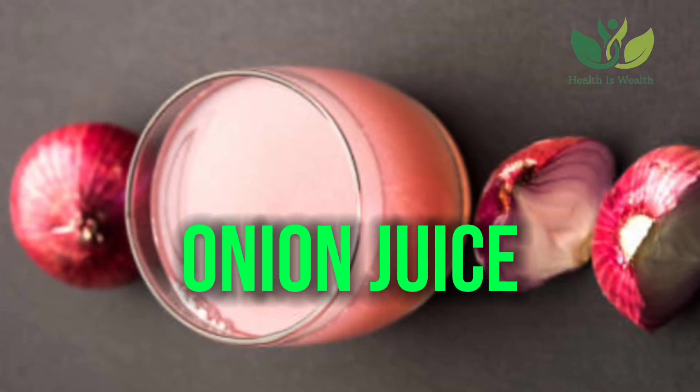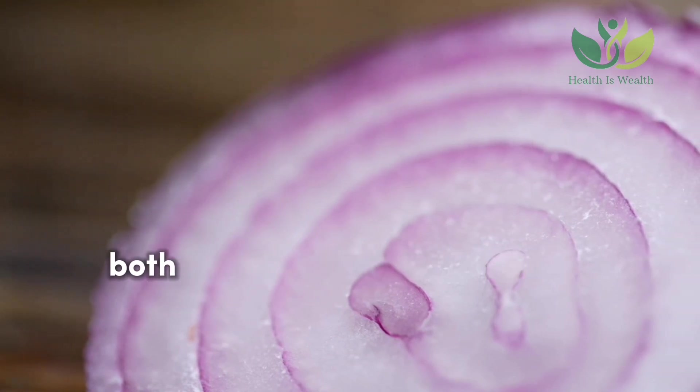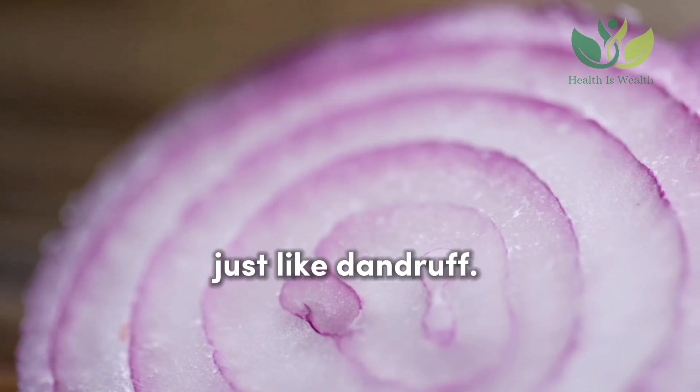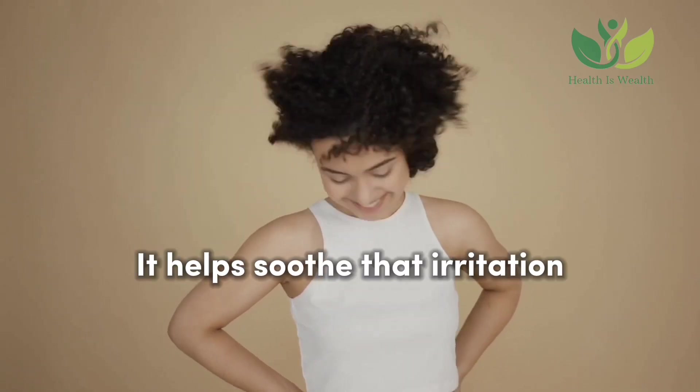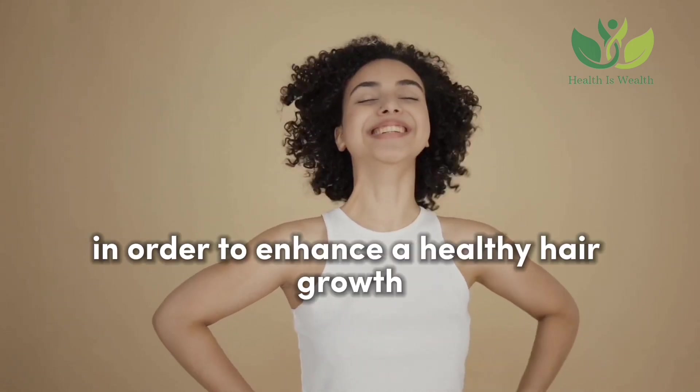Onion Juice contains antimicrobial and antifungal properties, both of which combat bacterial and fungal scalp infections just like dandruff. It helps soothe irritation and improves blood circulation in order to enhance healthy hair growth and less hair fall.